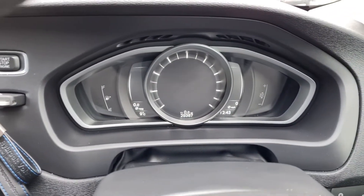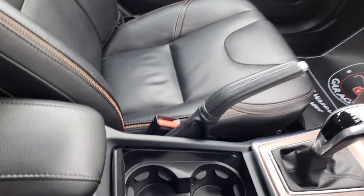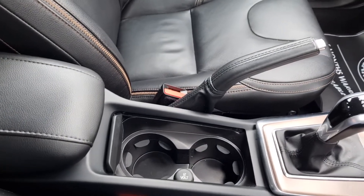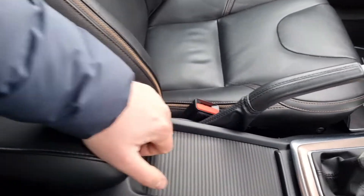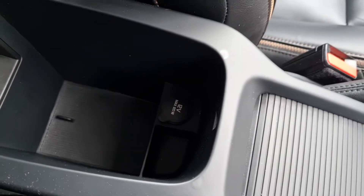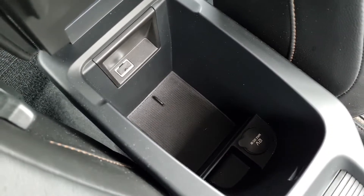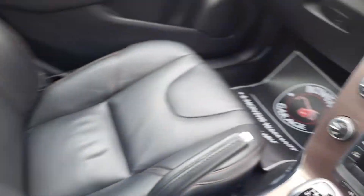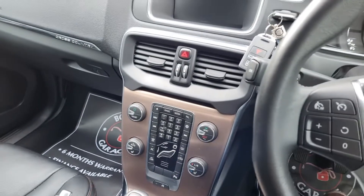Step inside — there's your mileage: 29,387. Back across we've got a couple of cup holders, a 12 volt socket, a little cover that comes across, leather armrest. In there you've got another 12 volt socket, USB port at the back and some storage as well.